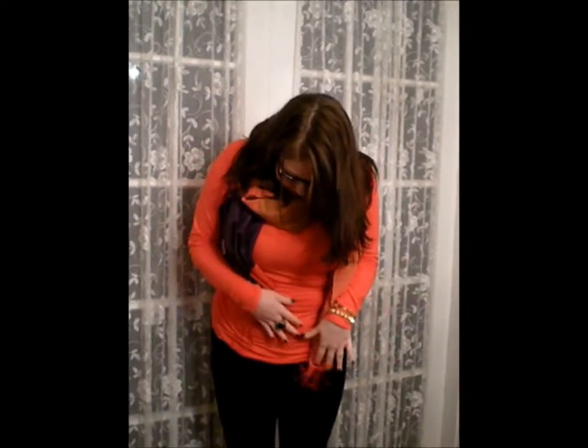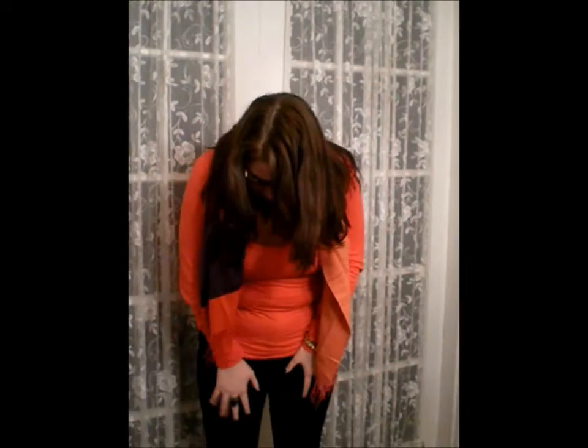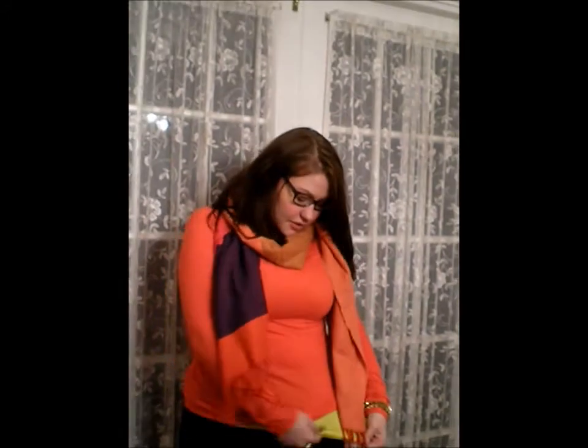Hey guys, so today I'm going to do an outfit of the day. I'm just wearing this orange shirt from The Gap — it's new. These Banana Republic kind of like rider pants, they're from last season. And underneath I'm just wearing like a yellow tank top from Old Navy.